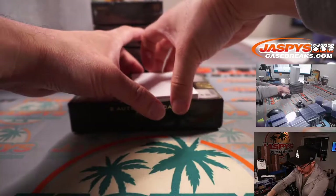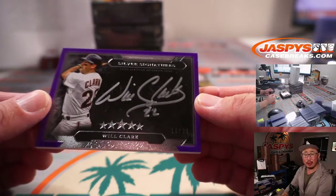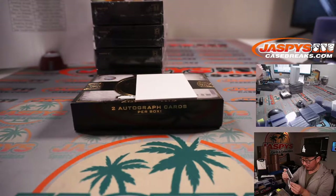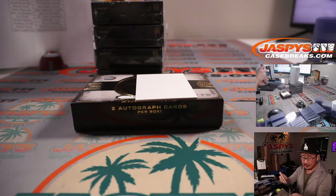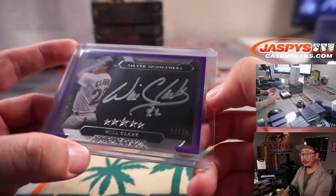And we got a parallel here — silver ink autograph, silver signatures. Will the Thrill, Will Clark, 18 out of 25. Just four off the jersey number. San Francisco Giants. Katie T. with Will the Thrill.